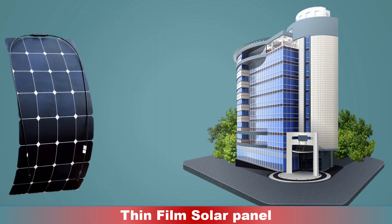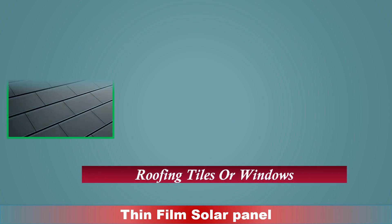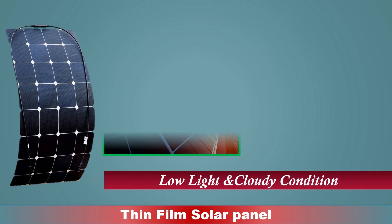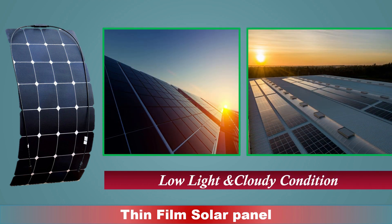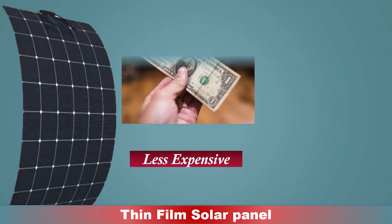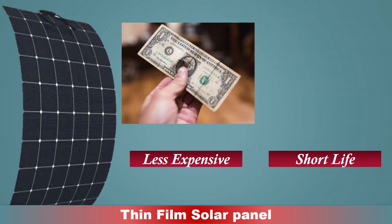Thin film panels have a low profile, meaning they can be integrated into building materials like roofing tiles or windows. They are also more efficient in low light conditions than traditional silicon solar panels, so they can still generate electricity on cloudy days. Thin film solar panels are generally less expensive than other types, though they tend to have a shorter lifespan.